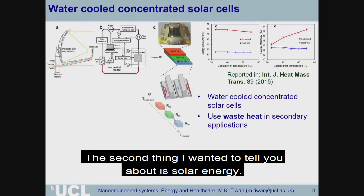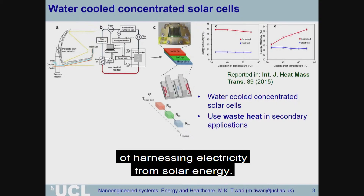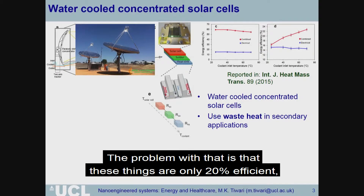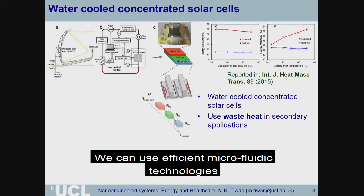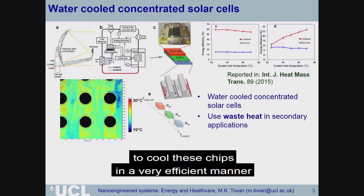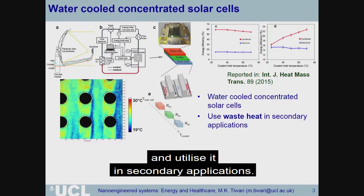The second thing I wanted to tell you about is solar energy. Concentrated solar cells are a very nice way of harnessing electricity from solar energy. The problem is these things are only about 20% efficient, so 80% of the energy gets wasted as heat. Now that's an opportunity — what we can do is use efficient microfluidic technologies to cool these chips in a very efficient manner and get this otherwise wasted heat to utilize in secondary applications.